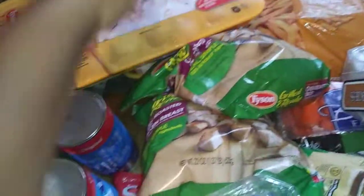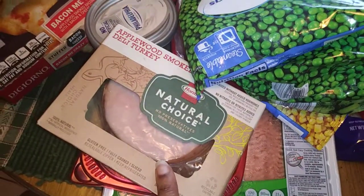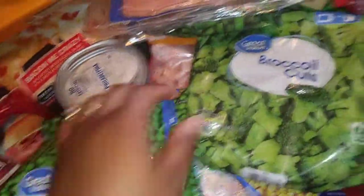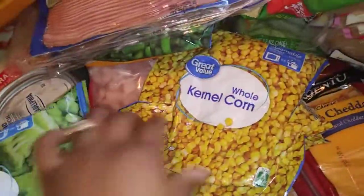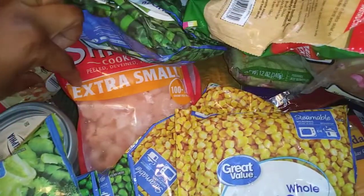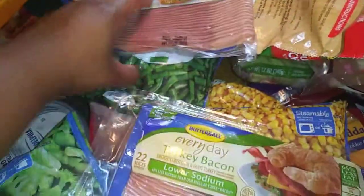I got some chicken drumsticks, thighs, and wings — two packs of those. I have some applewood smoked deli turkey, hard salami, ground turkey, cream cheese, sweet peas — two things of sweet peas — some broccoli, kernel corn — two things of kernel corn — two things of shrimp, and turkey bacon.